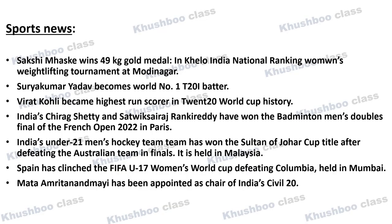Next, in sports news, Sakshi Mahaske has won the gold medal in the 49 kg weightlifting category at the Khelo India National Women's Weightlifting Tournament. These tournaments were held at Modi Nagar.